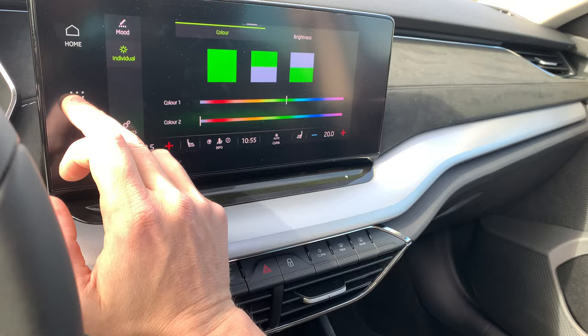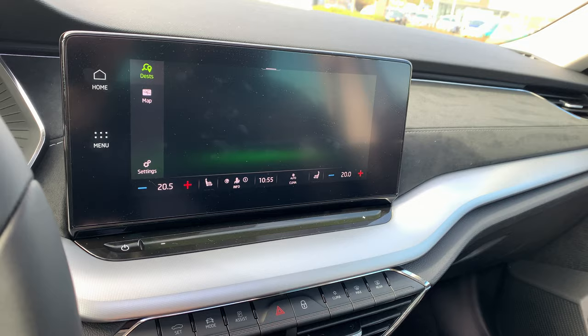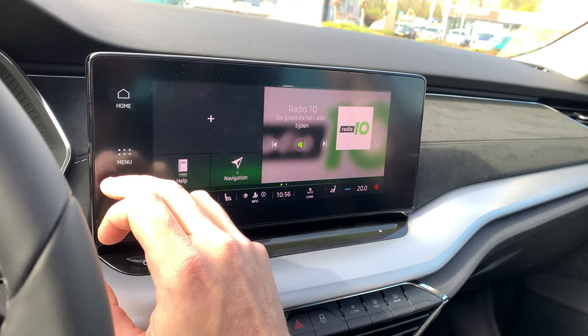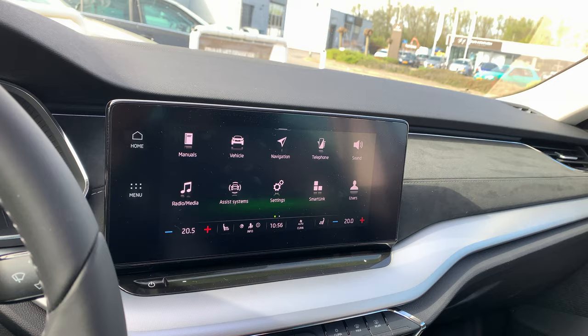If we go to the menu, we can also choose for navigation. We can see the search, so we can put in an address for the navigation to go to. Very clear screen — you see the home button, radio, navigation, and the telephone if you've paired it. I haven't paired my telephone at the moment. With Smart Link you can use your smartphone apps on the screen in the car.